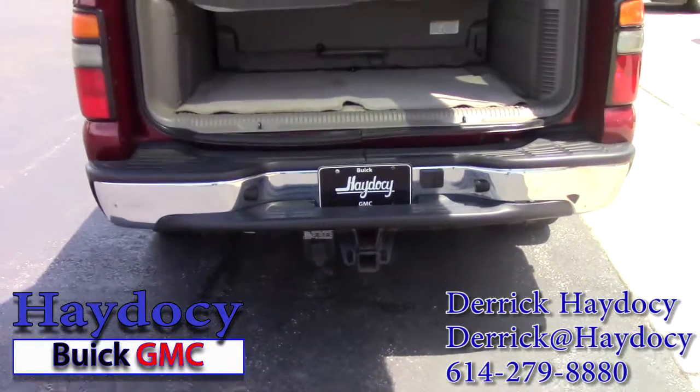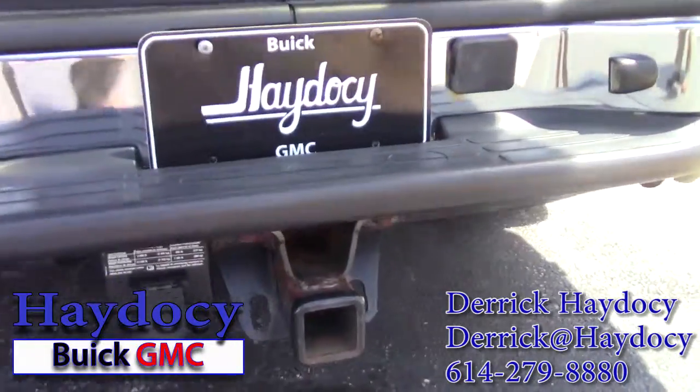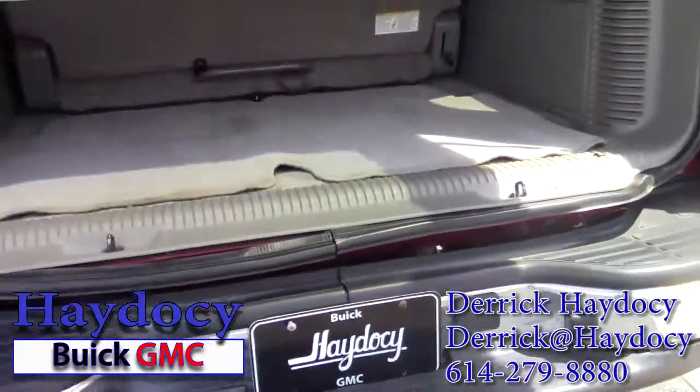Of course, the great thing about our Yukons is they are a true SUV — frame-on — so they do have pretty good towing. This one does have the towing package on it, with a hitch built right into it.